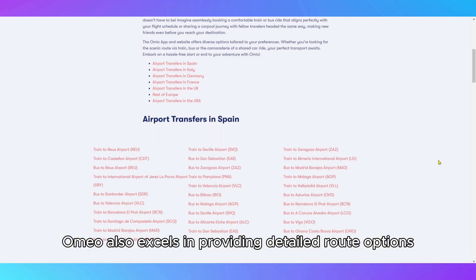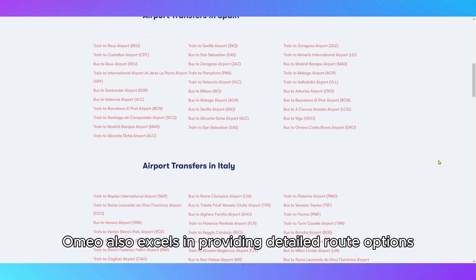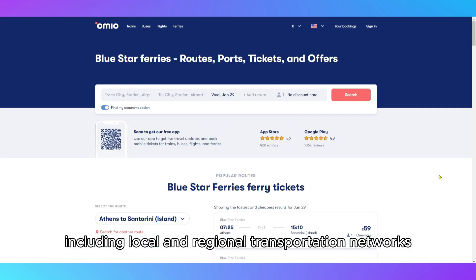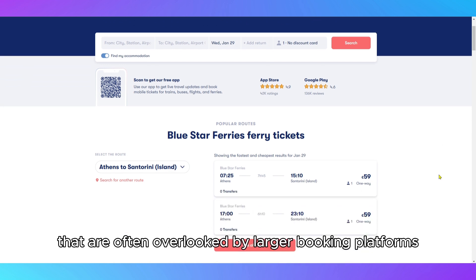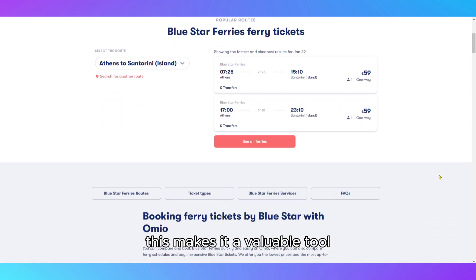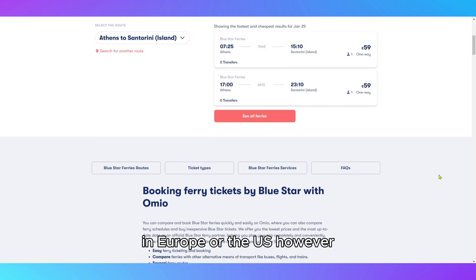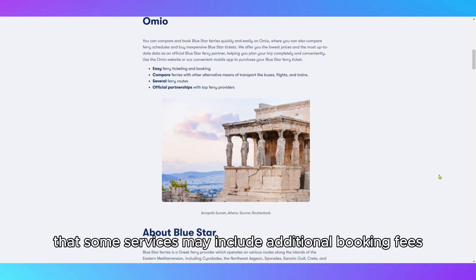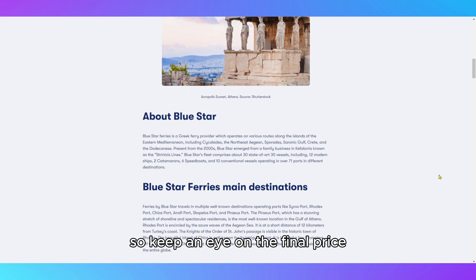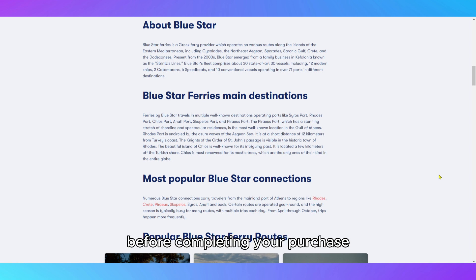Omeo also excels in providing detailed route options, including local and regional transportation networks that are often overlooked by larger booking platforms. This makes it a valuable tool for navigating complex itineraries in Europe or the U.S. However, it's worth noting that some services may include additional booking fees, so keep an eye on the final price before completing your purchase.